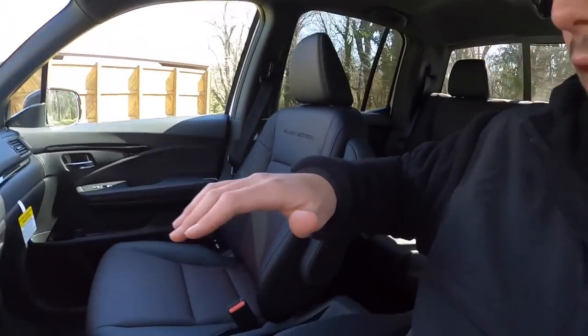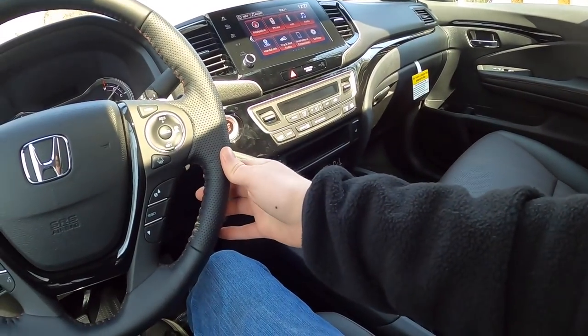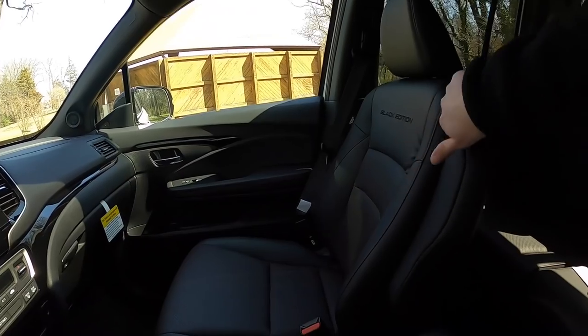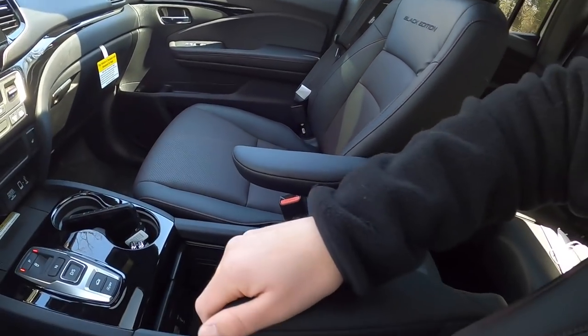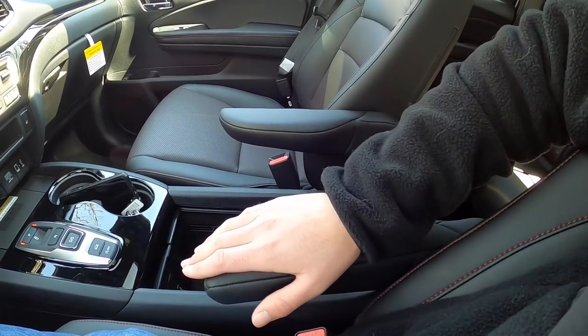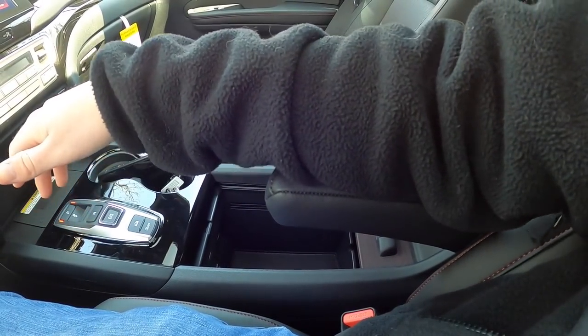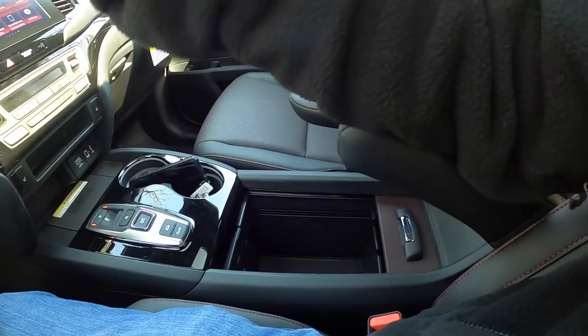I want to mention again just how comfortable these front seats are, and I love this armrest. These armrests are a huge asset especially on a long road trip, and you have one on the passenger side as well. You can adjust the armrest to whatever height you want — low, a little higher, or even higher — which is great.